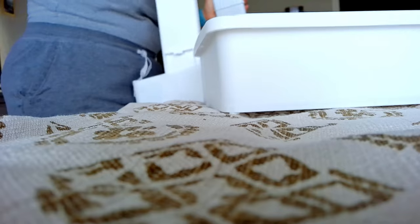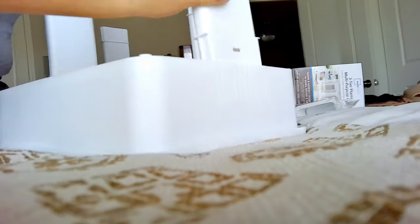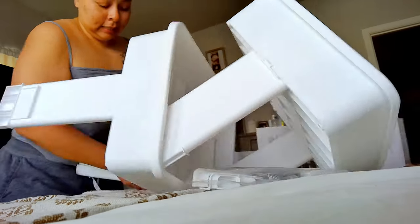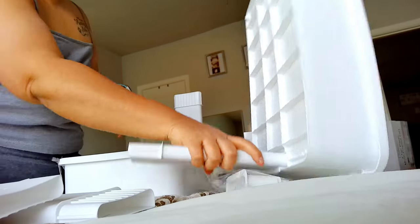Who needs instructions? After some struggle — maybe because I was doing it backwards — I realized I did need the instructions after all. But we did it! That took eight minutes to put together.